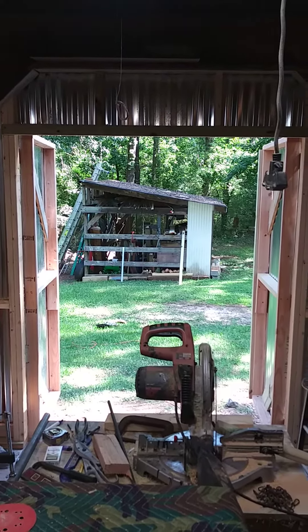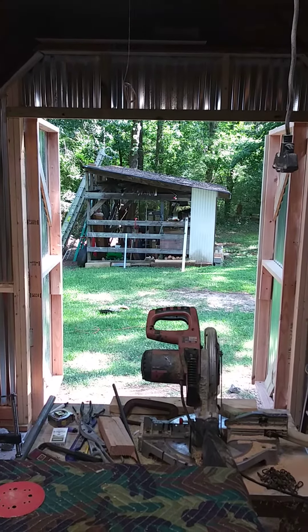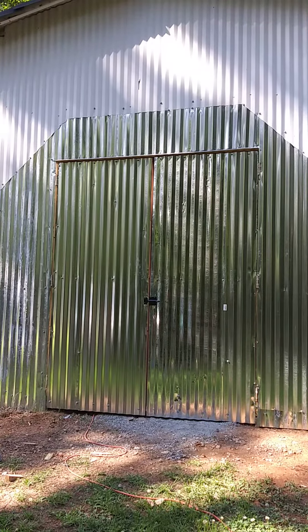If I want to get a lot of air in, I can open both doors because it gets a little warm in here. Although it keeps the sun out, and it was actually cooler in here when I had the doors closed for a few minutes. This is the exterior view of the double doors — all done and painted white. It'll probably look a lot better.